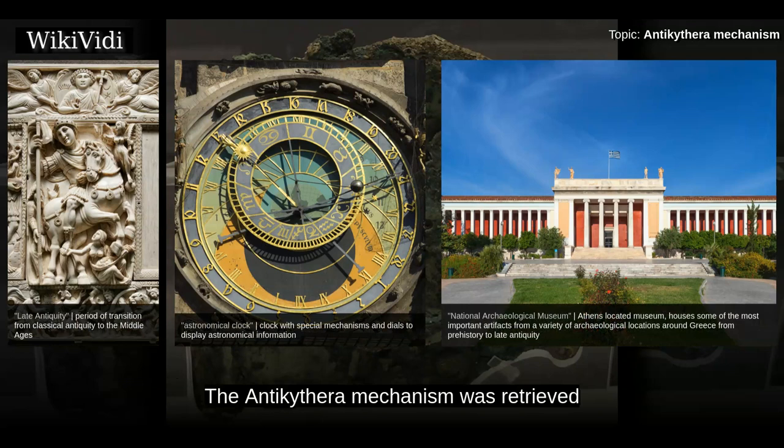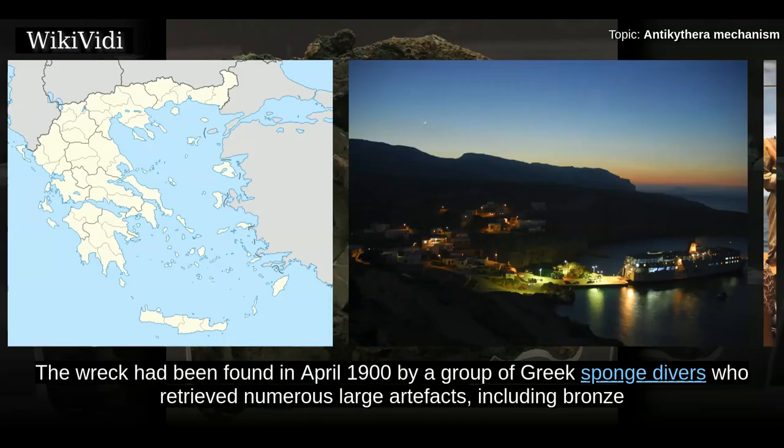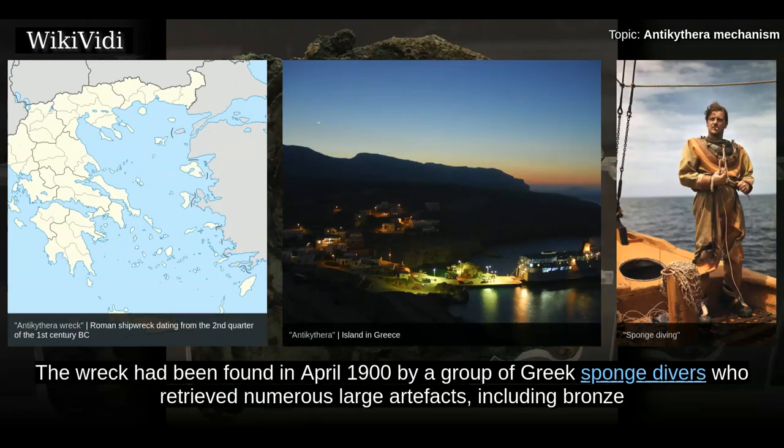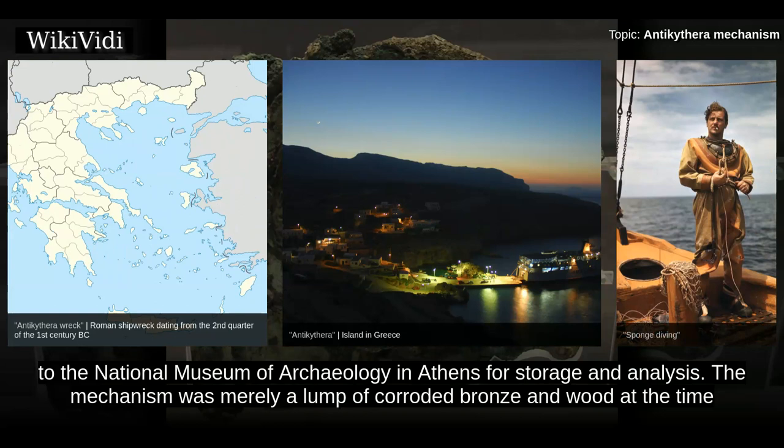The Antikythera mechanism was retrieved from 45 meters of water in the Antikythera shipwreck off Point Glyphadia on the Greek island of Antikythera in 1901, most probably in July. The wreck had been found in April 1900 by a group of Greek sponge divers who retrieved numerous large artifacts, including bronze and marble statues, pottery, unique glassware, jewelry, coins, and the mechanism. All were transferred to the National Museum of Archaeology in Athens for storage and analysis.